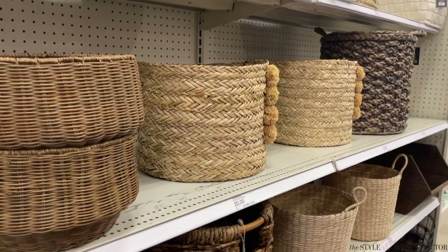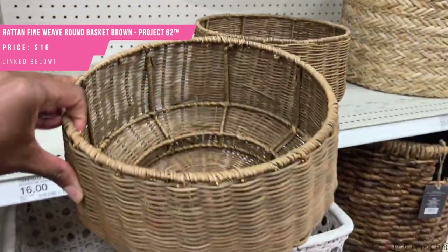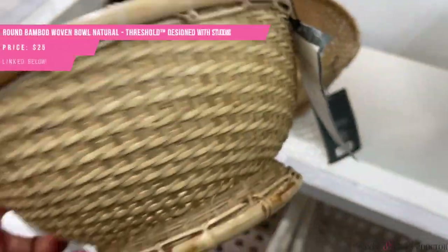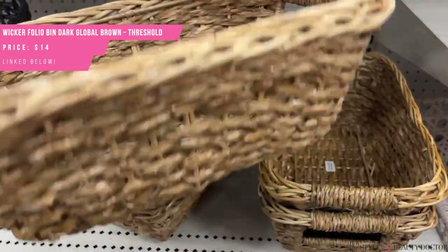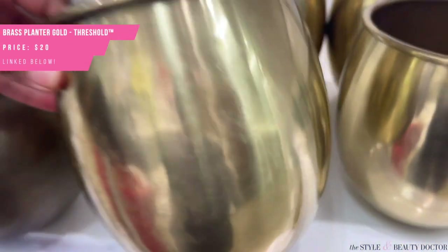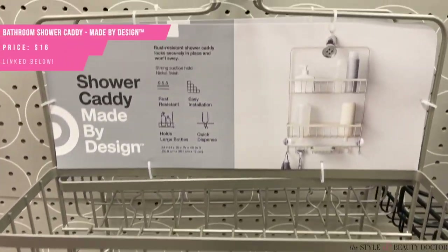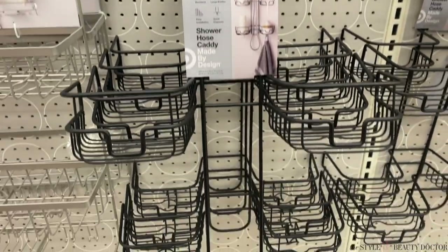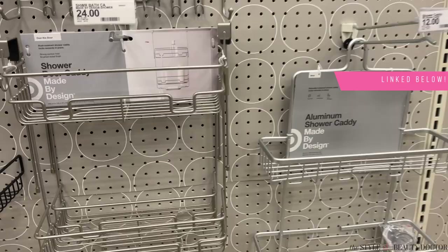Baskets! I can find so many uses for baskets, and Target has some really cute ones. If you like collecting sheet masks, you can throw them in a basket like this — this one's 20 bucks. Your face towels, skincare tools, or skincare devices can go in here too. Even hair tools — use your imagination. Utilizing the space inside your shower is also a great idea, especially if you don't have much room. Target has caddies you can hang over the shower head or stick in the corner for your cleansers, body products, and hair products.